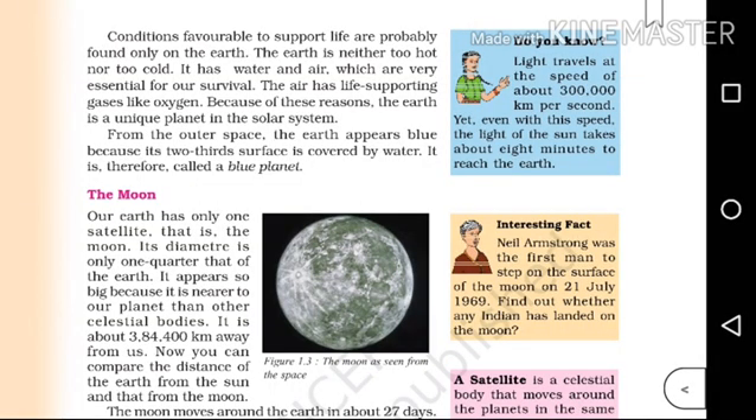The Moon. Our Earth has only one satellite. That is the Moon. We call it Moon. Earth's satellite is the Moon.